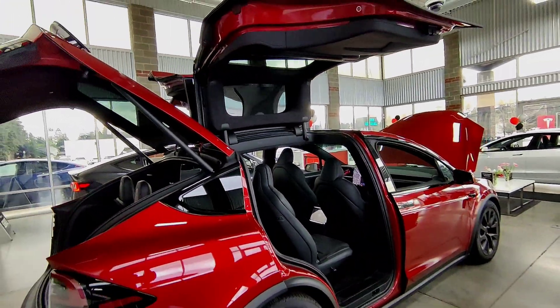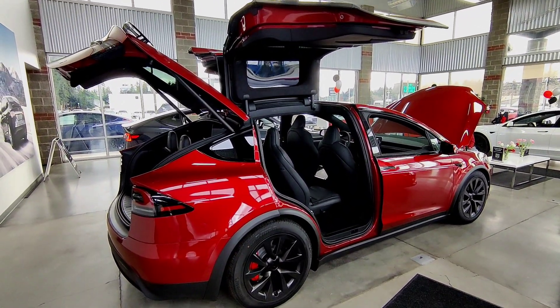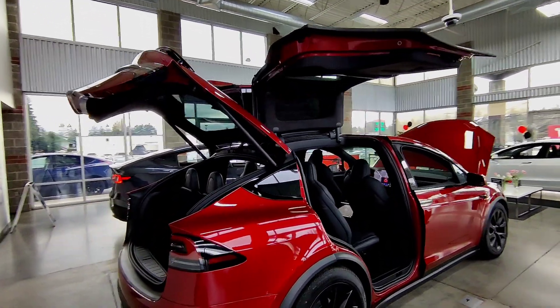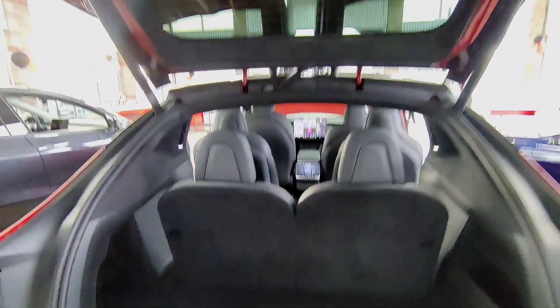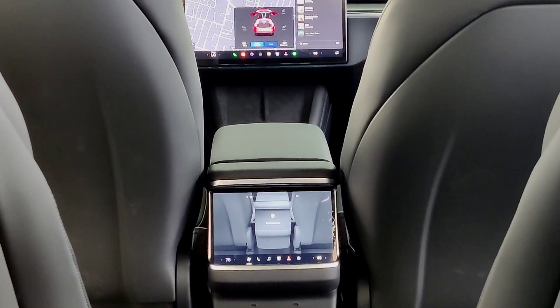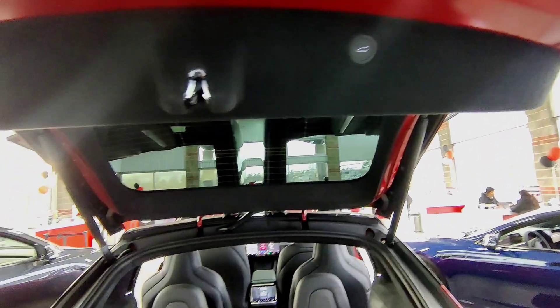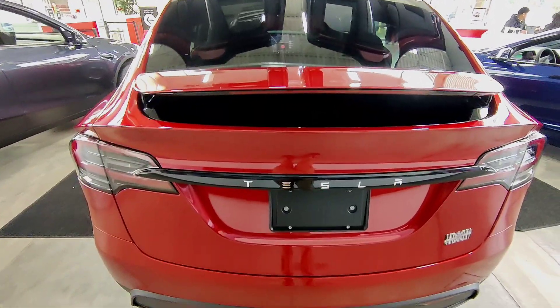The Tesla Model X's falcon wing doors seamlessly blend futuristic design with practical functionality, offering unparalleled access to the vehicle's interior while turning heads with their iconic opening motion. The Model X provides 37 cubic feet of cargo room behind its rear seats and 85 cubic feet with those seats folded. Adding the optional third-row seats cuts usable cargo space to 15 cubic feet when they're in use.